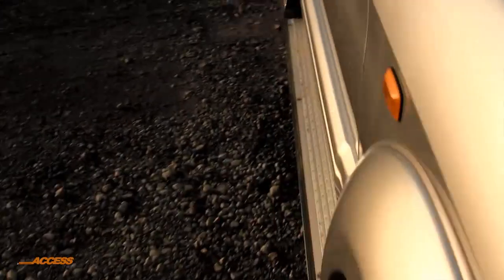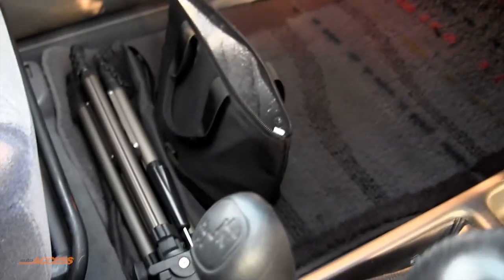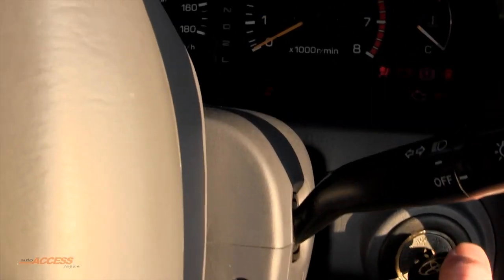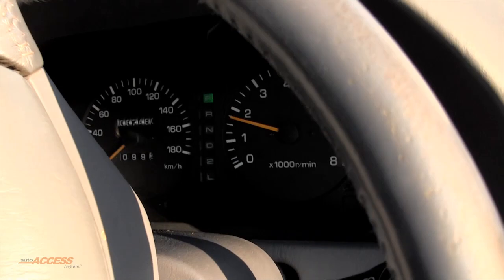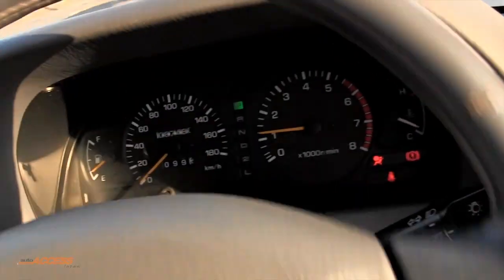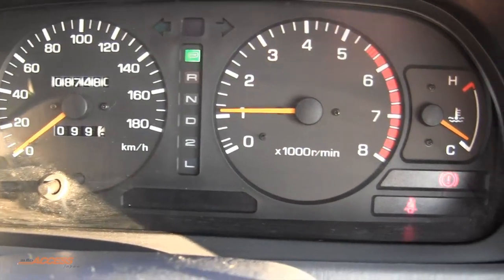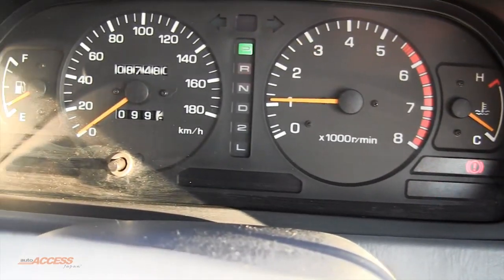We'll jump in, start her up, and take her for a drive. The seats inside here are in great condition as well — a little bit of wear there but not too bad at all, in great nick. We've got genuine Toyota mats. Let's start it up. It leaps to life, no problems at all. There it is — 87,480 kilometres and no warning lights, operating perfectly.